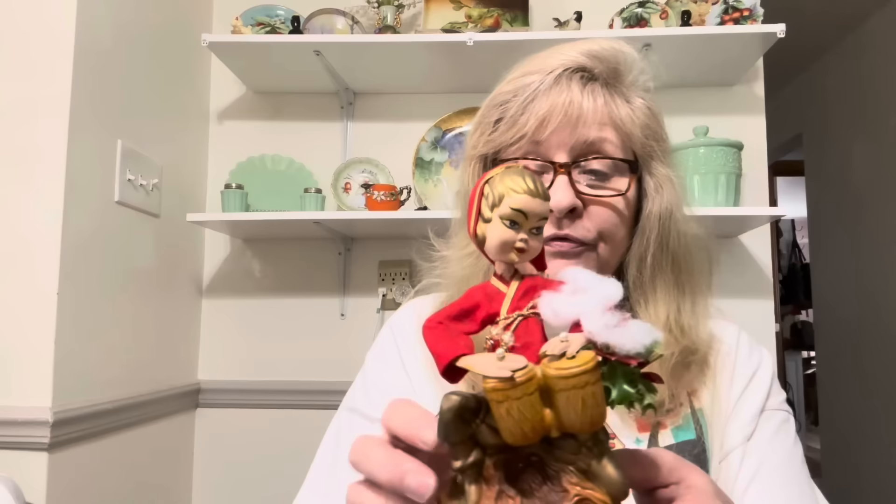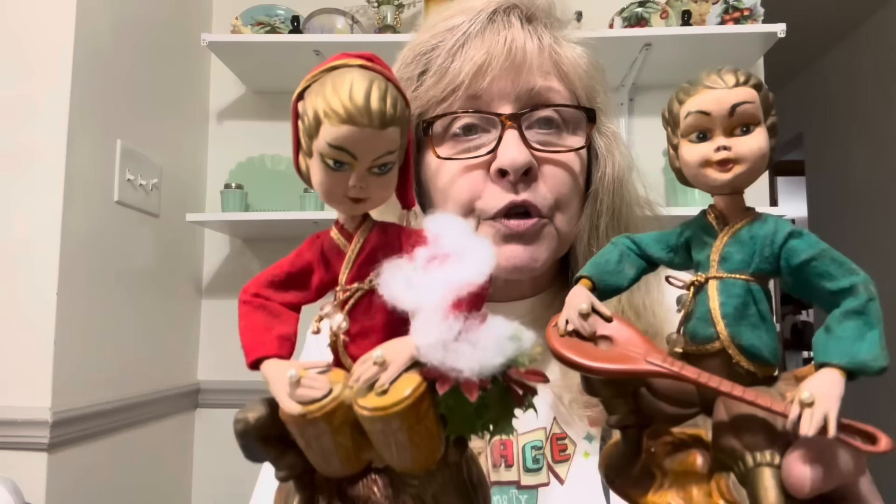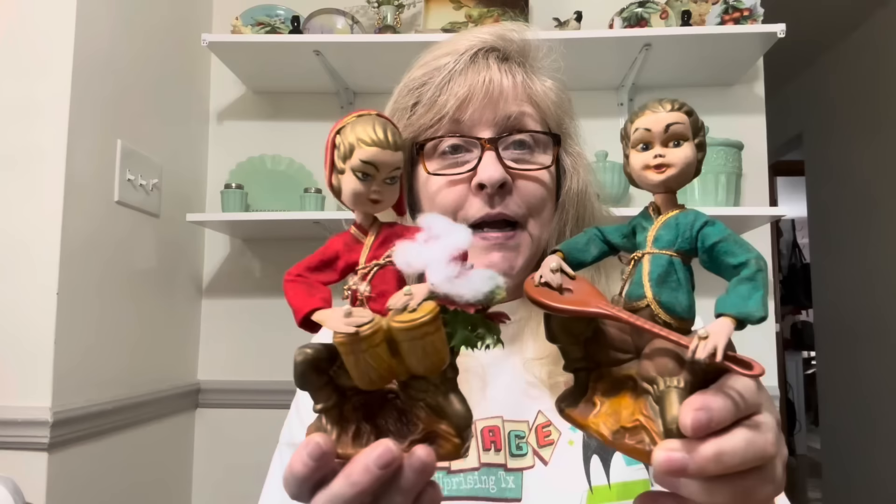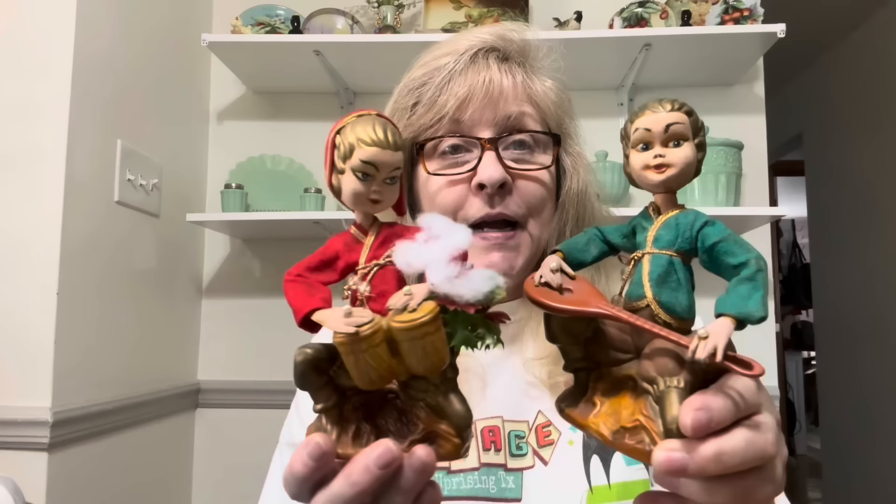I found these — I did look them up and most of the listings say they're made by Tilso. These are somewhat like pixie figurines. They're a little creepy looking, but they're pretty collectible. They sell for a decent price, so I figured I would pick them up. They are made in Hong Kong. I knew that these were on the vintage side, so they're pretty cool.